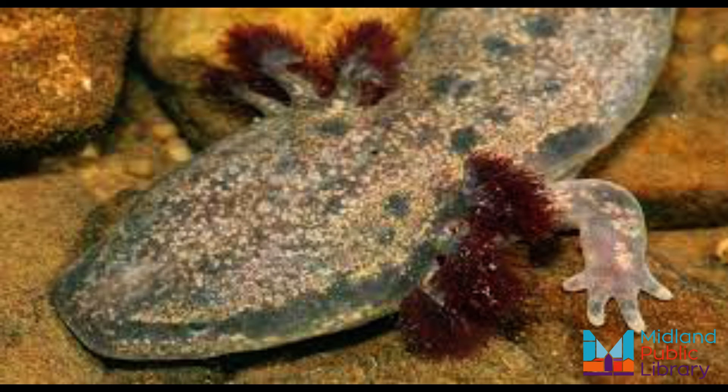The larvae are approximately two centimeters long when they hatch and take four to six years to transform into adult salamanders.